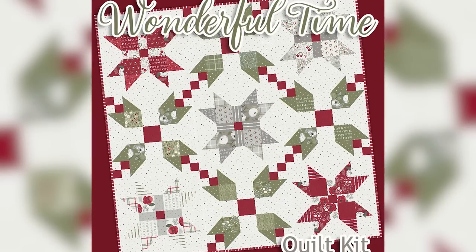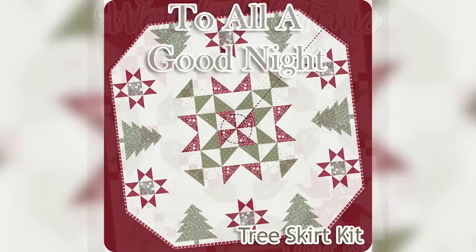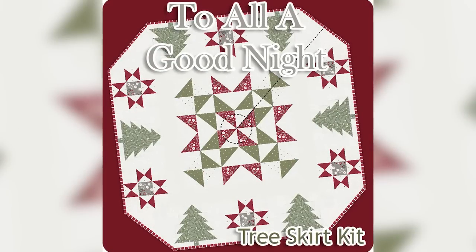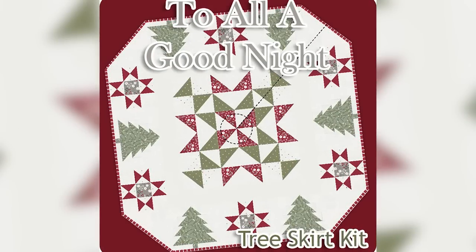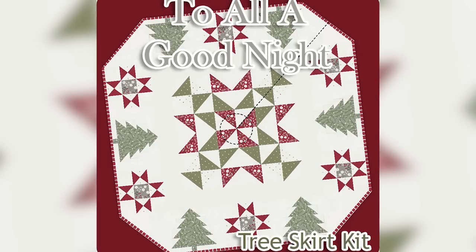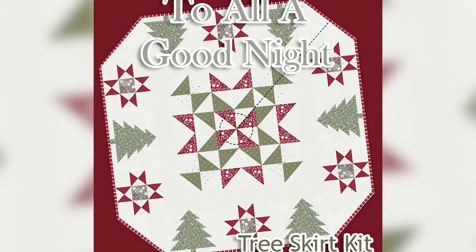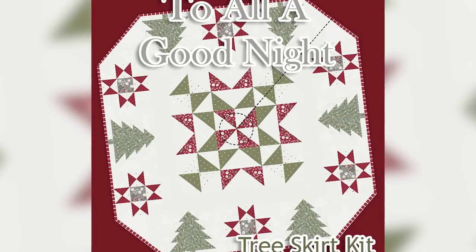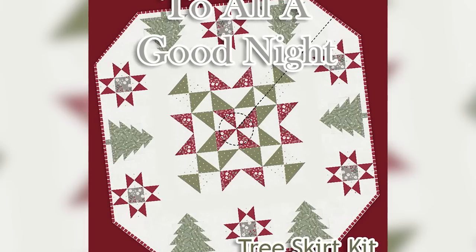The Jolly Bar kit is called Wonderful Time, and it is 60 by 60 inches. We'll also have another kit called To All A Good Night — a tree skirt with a low-price PDF pattern. We're going to have a video showing how to piece it and how to cut the center and cut on the diagonal to create a tree skirt before or after you quilt it.